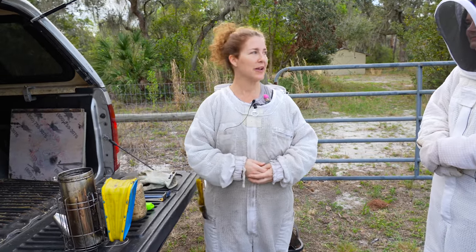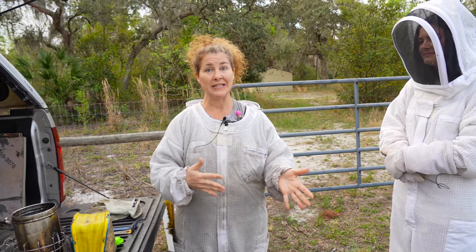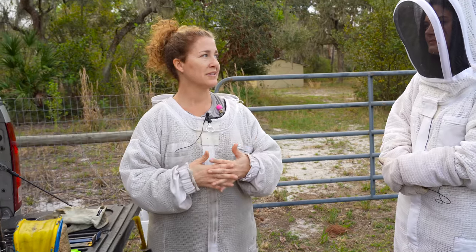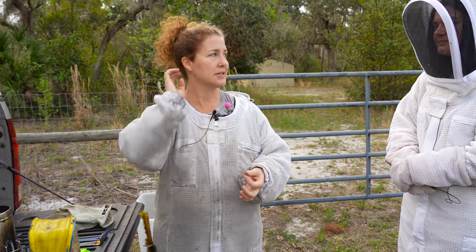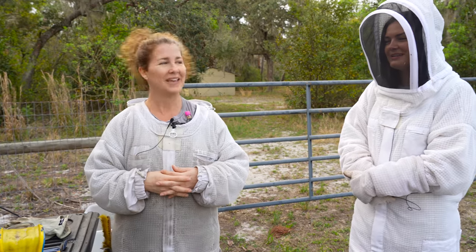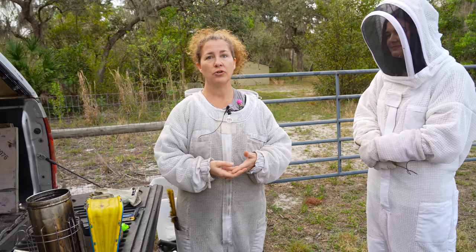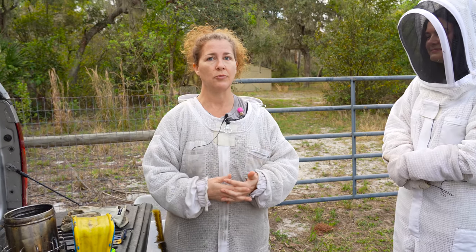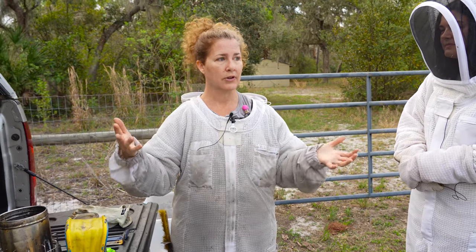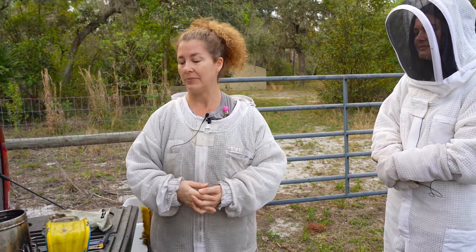So we're going to light the smoker now, and the reason we do that is because we all give off pheromones — the bees and the people. If you're nervous you're giving off that pheromone, and people who are scared of bees tend to get stung more because of that. They can smell fear. If you don't light a smoker they're very angry because you're attacking them — you're getting into their house and opening it up, letting out the warm air they have for the babies.